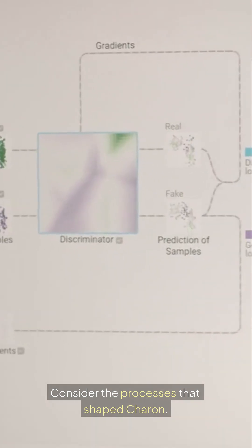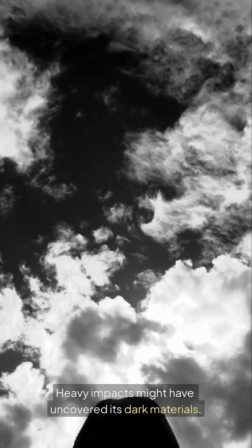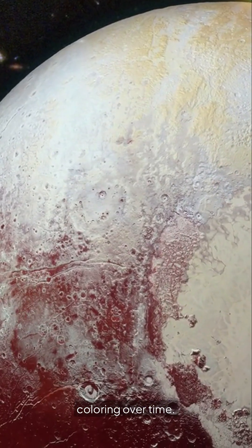Consider the processes that shaped Charon. Heavy impacts might have uncovered its dark materials. Or perhaps Pluto's atmosphere could have contributed to its coloring over time.